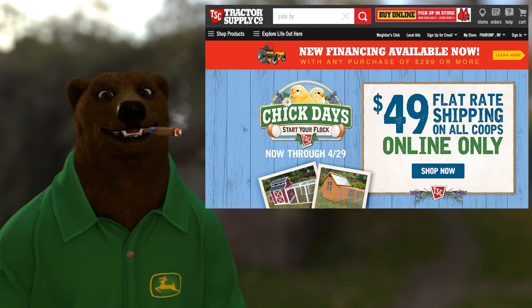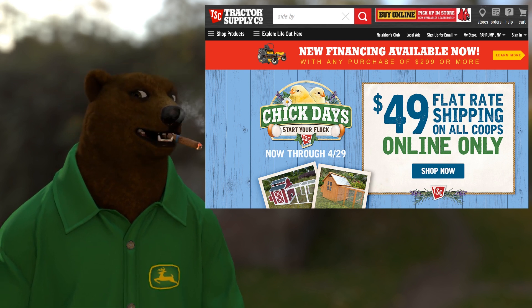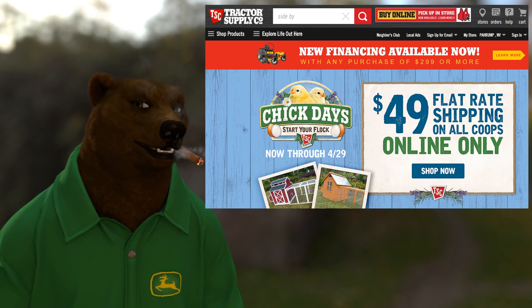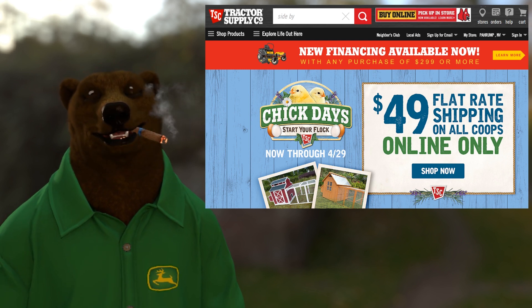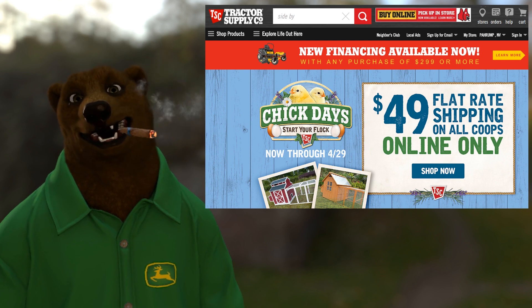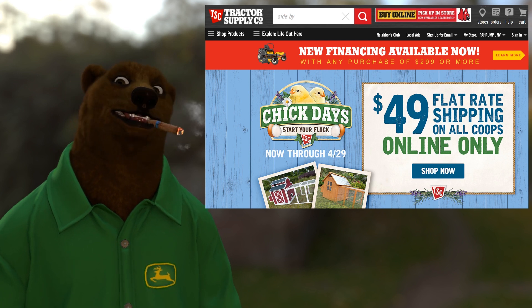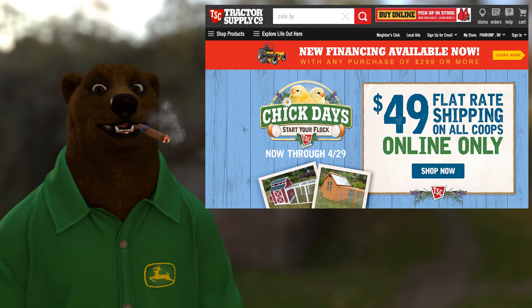For those of you who don't know what Tractor Supply is, think of it as your hardware and supply store for your small to middling farm, ranch, or rural house setups. It's not somewhere your big mega farms are going to go for equipment. This is rural America — they sell chickens. Where else can you go in and buy just a chick?